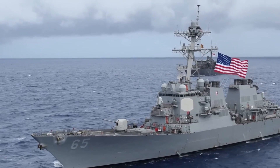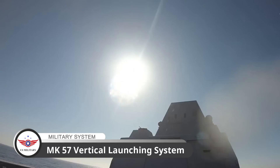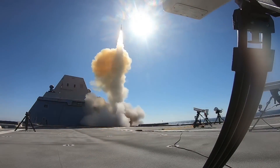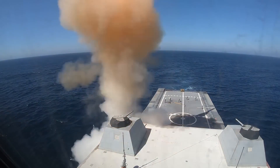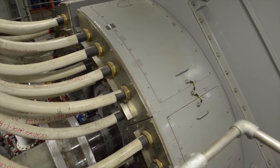The Zumwalt-class ships are also equipped with the Mk-57 Vertical Launching System, which can launch Tomahawk cruise missiles, standard SM-2 surface-to-air missiles, and evolved Sea Sparrow missiles.